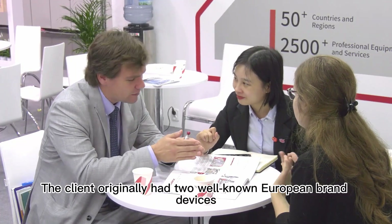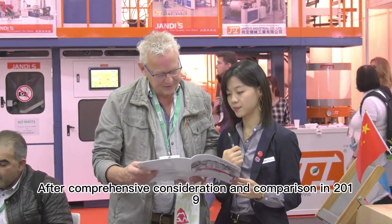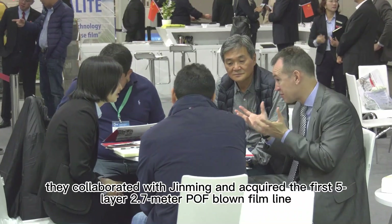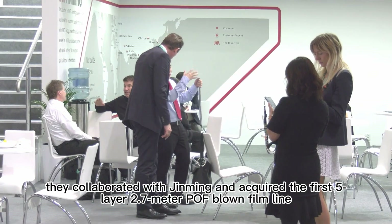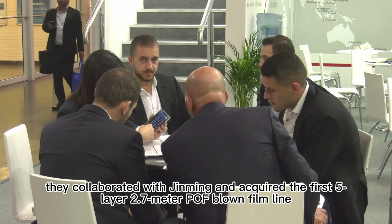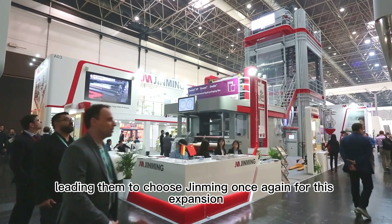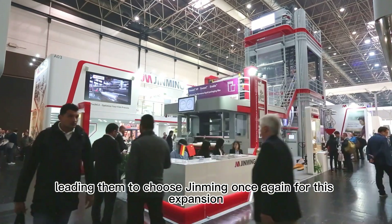The client originally had two well-known European brand devices. After comprehensive consideration and comparison in 2019, they collaborated with Jinming and acquired the first 5-layer 2.7-meter POF blown film line. The flawless operation of the equipment gave the client great confidence, leading them to choose Jinming once again for this expansion.